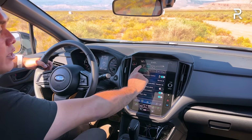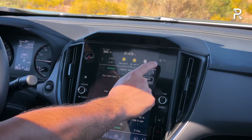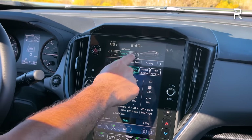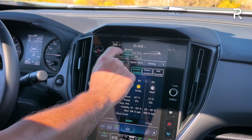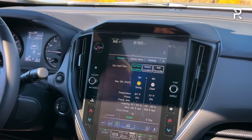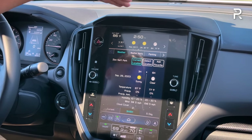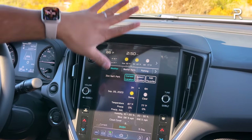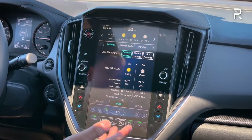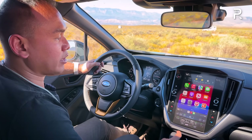You can access vehicle settings from over here, and this screen allows you to adjust the X-mode — there are two different levels: snow and dirt, and deep snow and mud. That deep snow and mud setting is unique to the 2.5-liter engines. The software is a little bit finicky at times. Subaru used to have a separate eyebrow lip display; now they've put it all into one display, which looks better, though the software still needs upgrades. Wireless Apple CarPlay and Android Auto is a nice improvement.